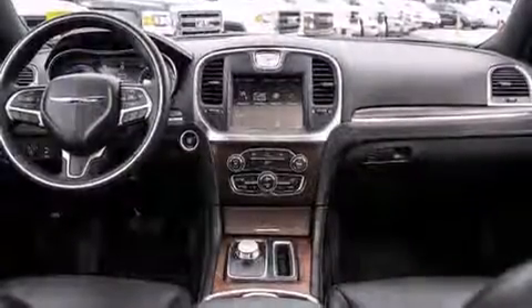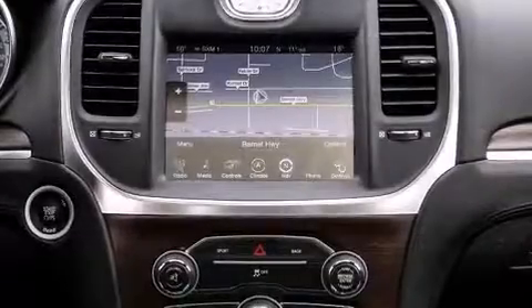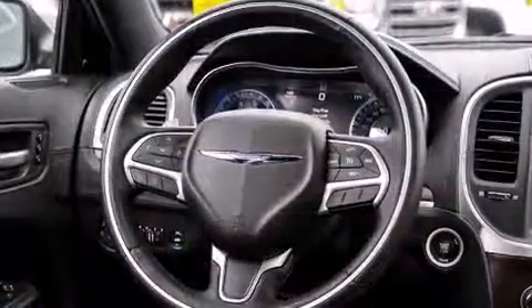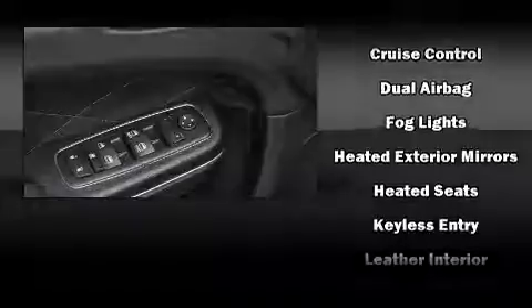Power adjustable pedals allow the driver to optimize his or her driving position, enhancing visibility, comfort, and safety. For drivers who enjoy the natural environment, a power moonroof allows an infusion of fresh air. State-of-the-art amenities such as memory seats and adjustable pedals yield a more personal driving experience.